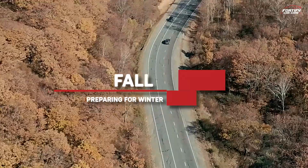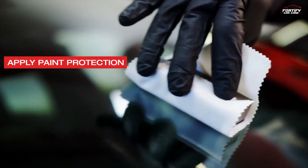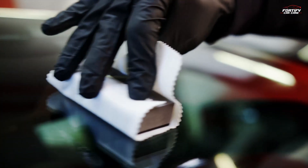Fall — preparing for winter. Apply paint protection: apply a protective layer, such as wax or a ceramic coating, to shield your car's finish from harsh winter elements.